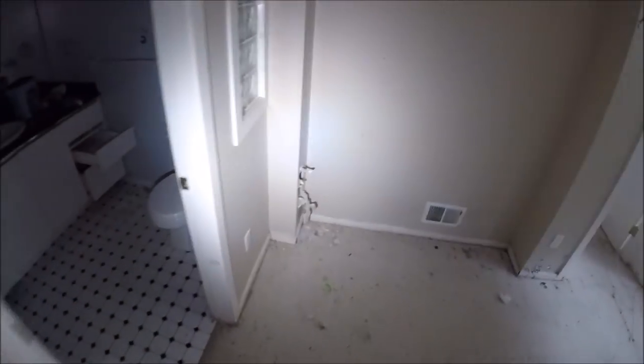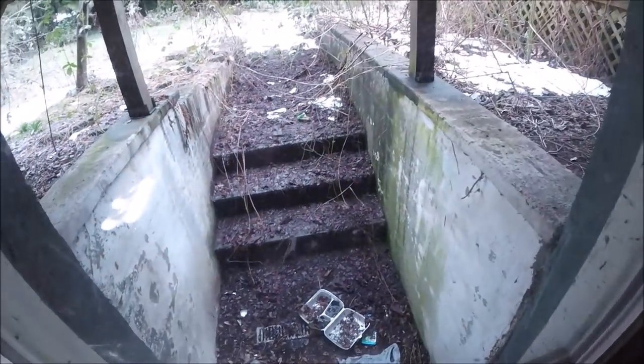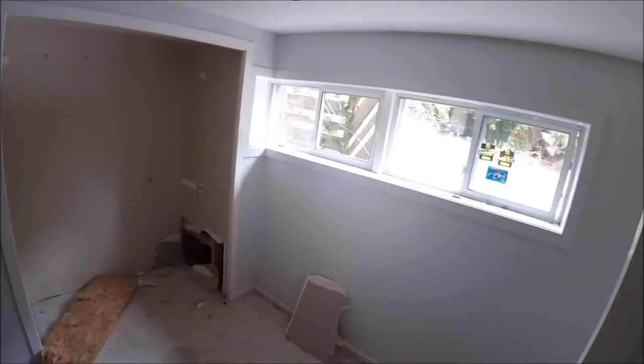Upstairs is 60s-style. I did a little walkthrough before I videoed. There are spiderwebs everywhere — I can see them, I can feel them on my face. Spiderwebs right there.